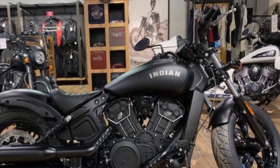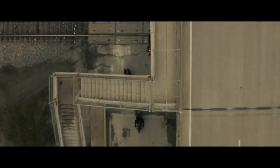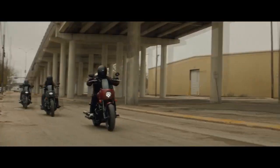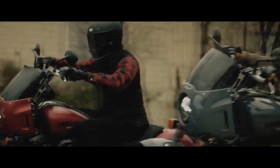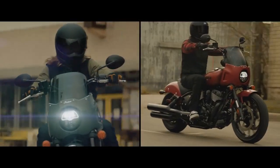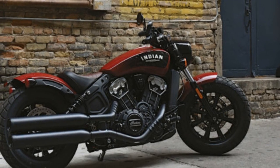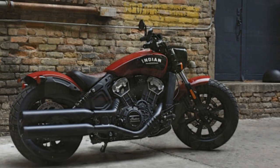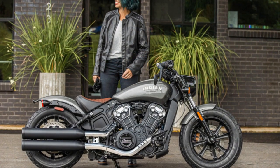Customization Options. Indian Motorcycle understands that each rider is unique, and customization is an integral part of the riding experience. The Scout Bobber offers an array of accessories and customization options to tailor the bike to your preferences. From various handlebars and exhaust options to leather saddlebags and passenger seats, riders can create a one-of-a-kind Bobber that suits their style and needs.